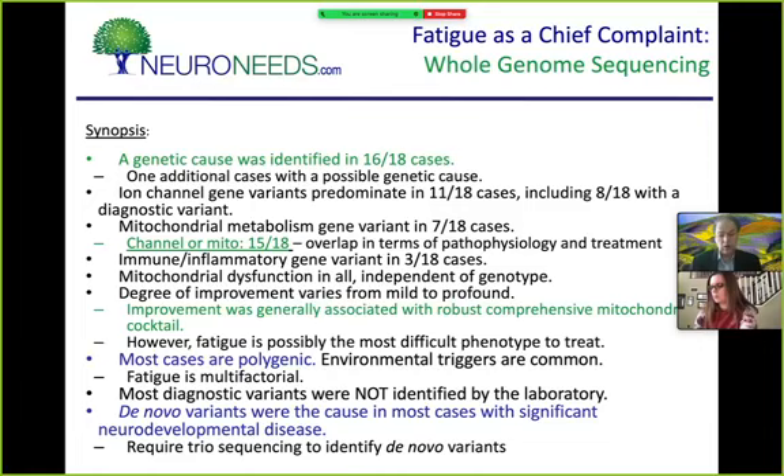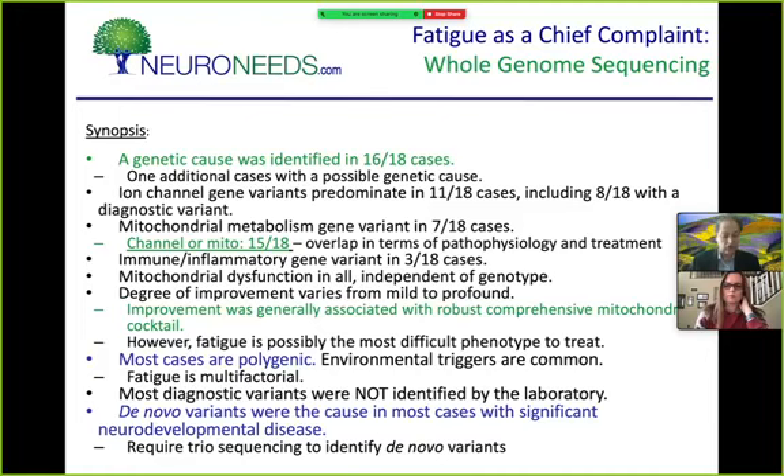An important note: the vast majority of these diagnostic variants were not identified by the sequencing laboratory. They were identified by me going through the raw sequence data, because I know which genes I'm looking for. The lab picks up clearly pathogenic variants, but there are 40,000 variants in the average person — non-pathogenic ones are generally not flagged. De novo variants require trio sequencing: you must sequence the child and both parents to confirm a variant is absent in the parents.